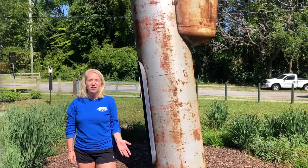Once we get the all clear, we look forward to coming back out and exploring all of our parks. Make sure to get out to the West Ashley Greenway and check out Under Glass. See y'all soon!